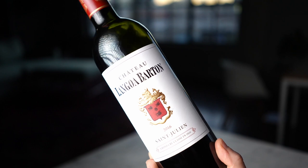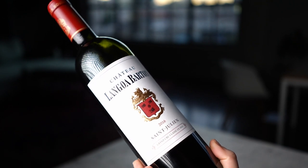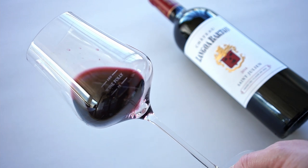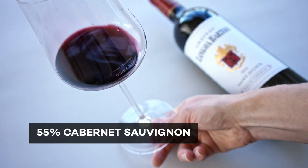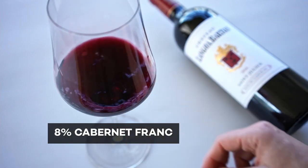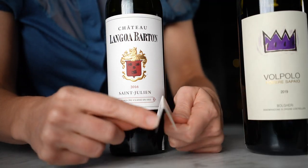Our first contender: Chateau Lengua Barton 2016 Bordeaux. This is a prestigious Grand Cru Classé from Saint-Julien, coming in at 55% Cabernet Sauvignon, 37% Merlot, and 8% Cabernet Franc. The thing I love the most about this wine when I tasted it against the others was the deep, rich, dark purple color.